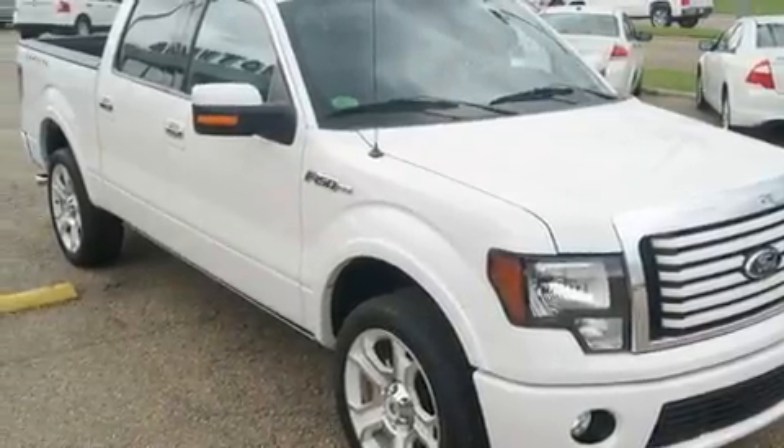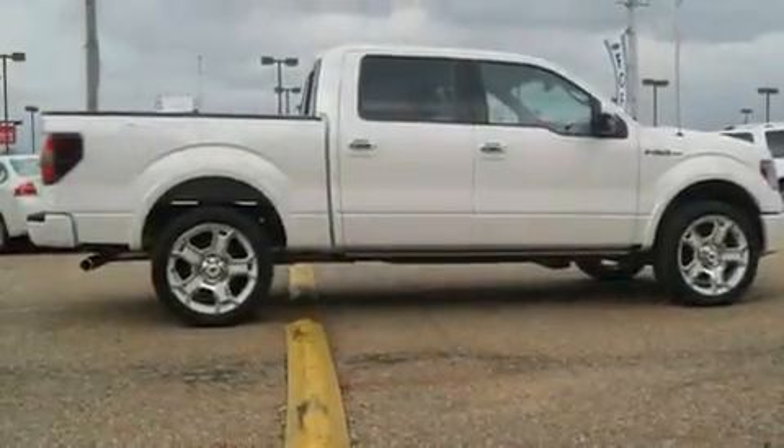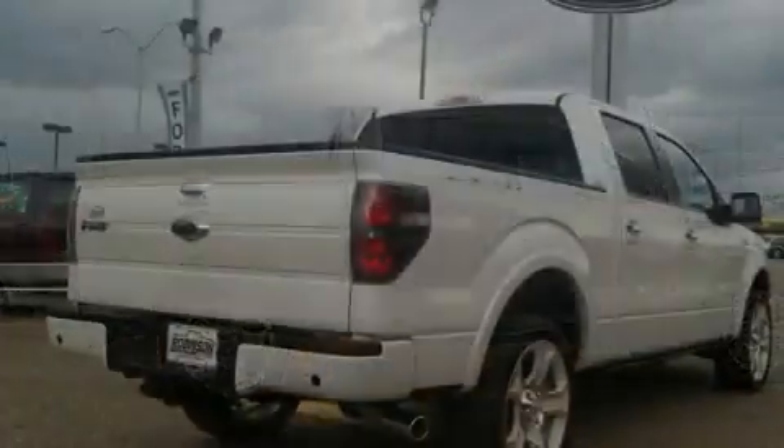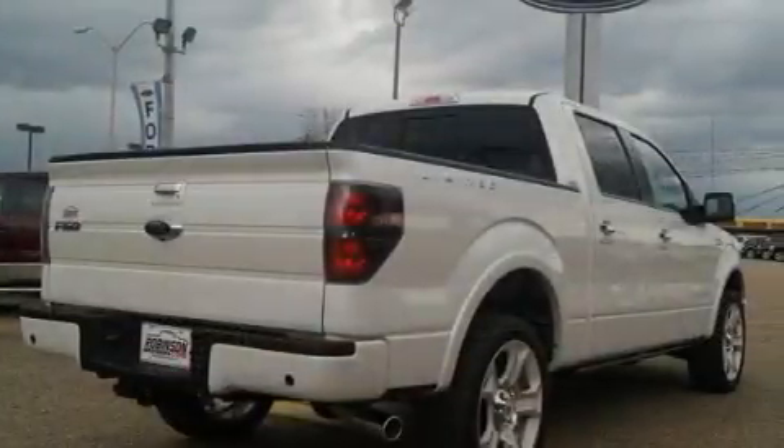Its top features include dual power seats, air conditioning with automatic climate control, cruise control, leather seats, and a trailer hitch receiver.